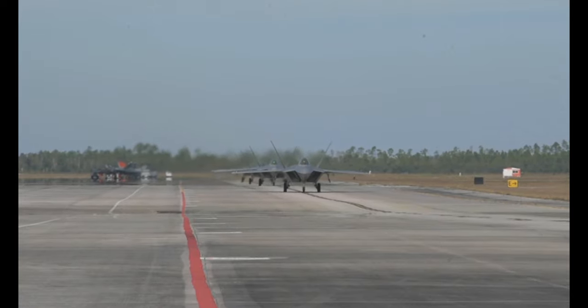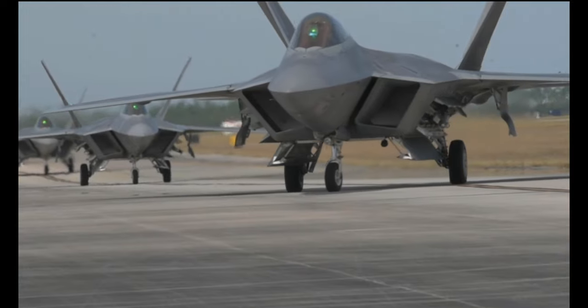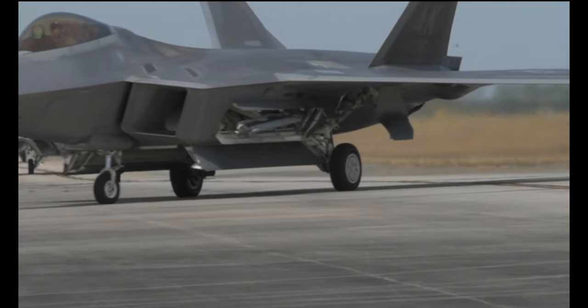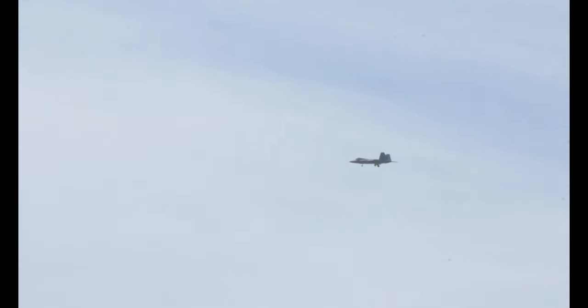Each weapon system has a unique capability that they bring to the fight. They work in concert with each other to execute a specific mission set, and each one has a specific job to do as they get into the airspace to emulate what you're going to see in different arenas downrange.